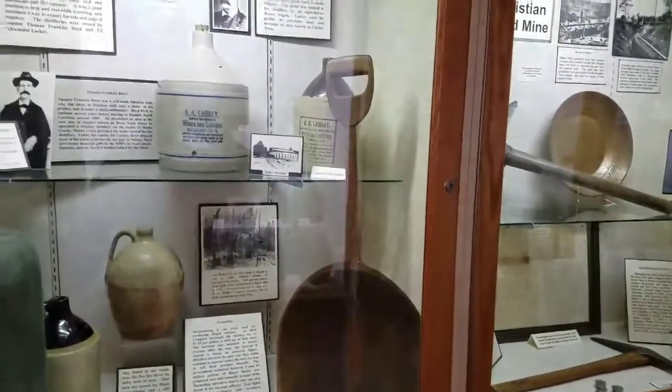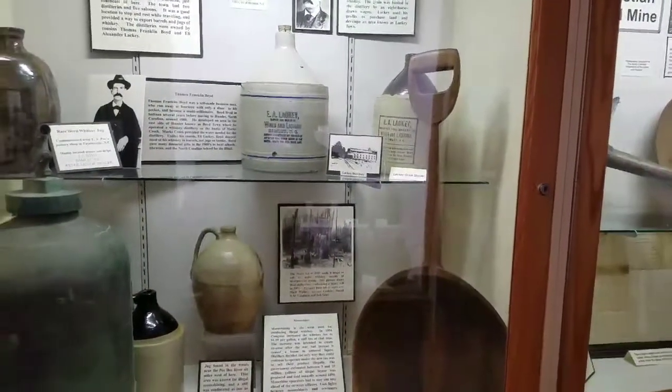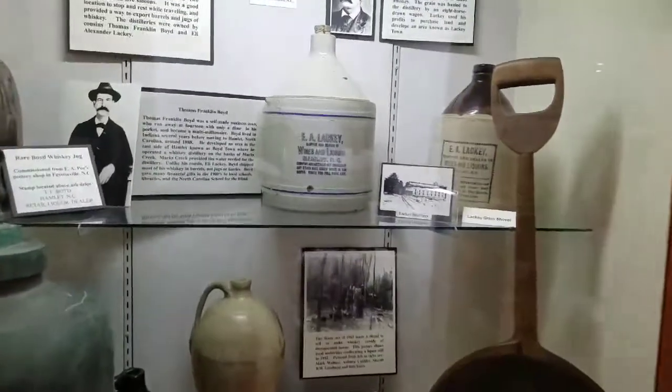And what southern museum would not be complete without a collection of moonshine jugs?